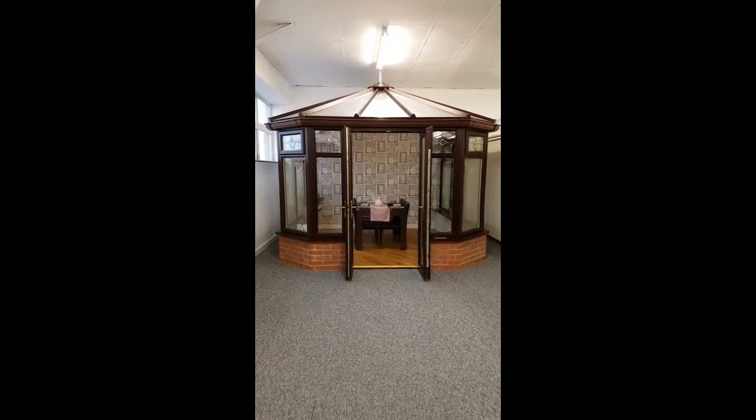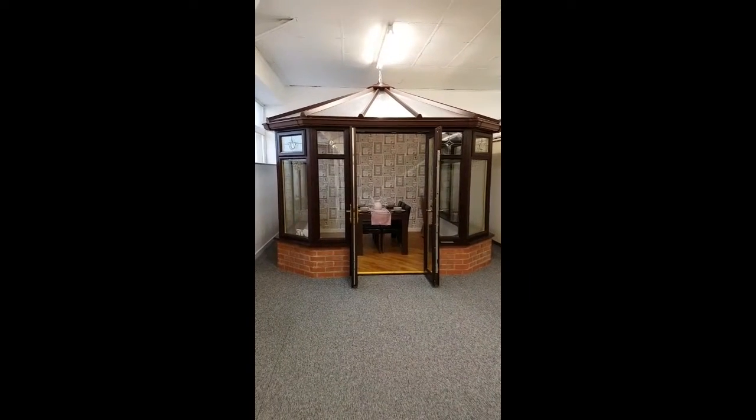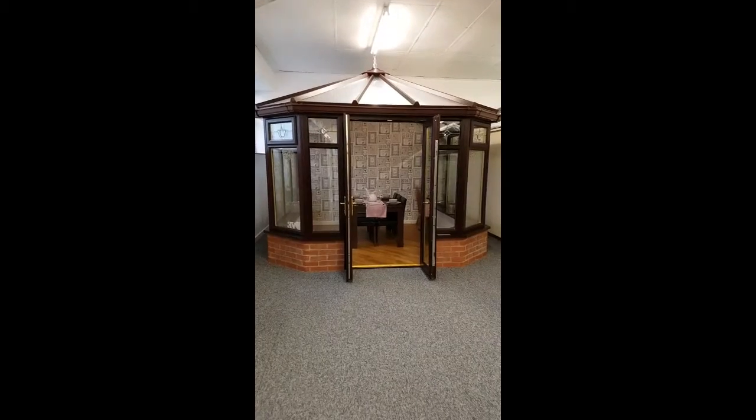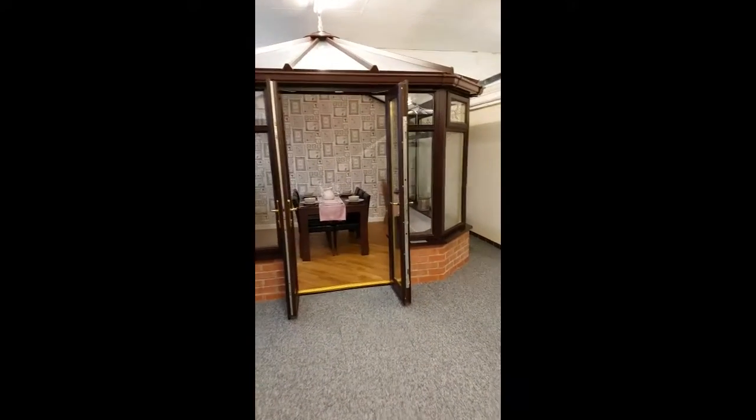At our Meadow Lane site we've got eight conservatories and two orangeries on display. This is a Rosewood Victorian Conservatory, 3.5 metres by 3.5 metres.